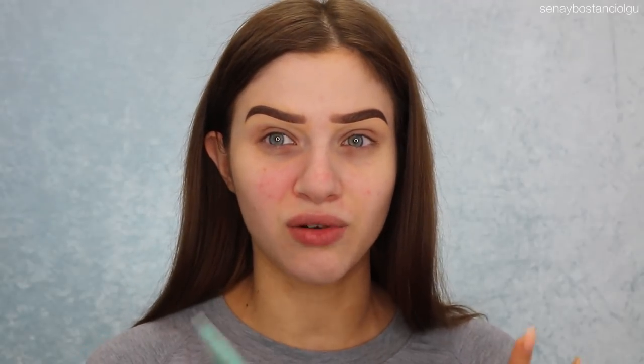I have already done my brows off camera because I'm planning to film a makeup video after this as well. I'm also going to use my Benefit Porefessional, focusing around the nose area since I've got really quite large pores and I want to fill those in. The shade of foundation I've got is 30 Honey Beige.